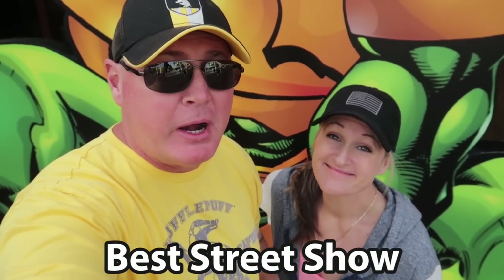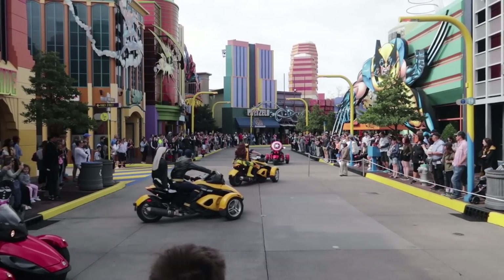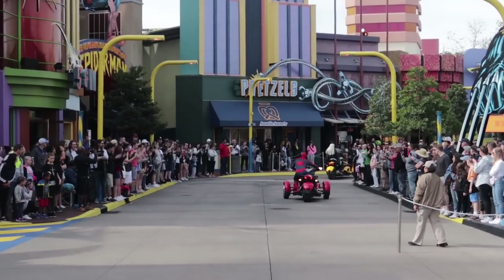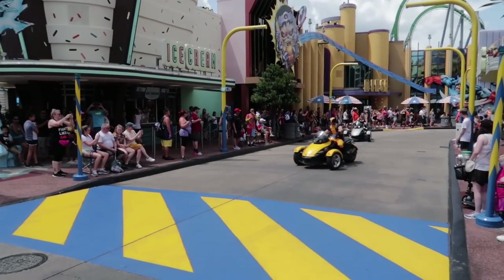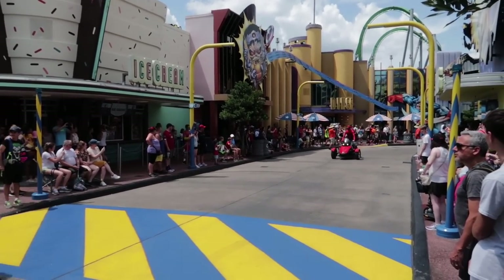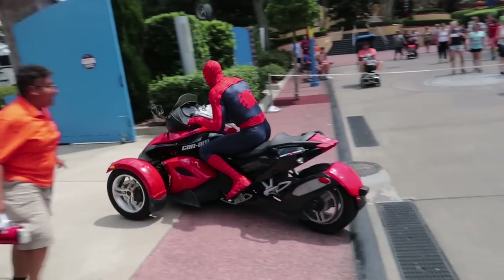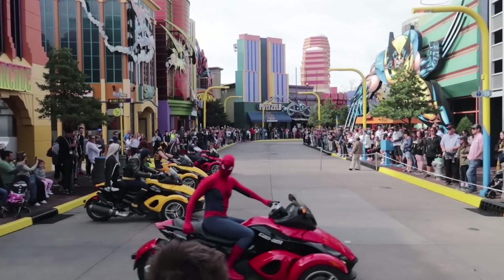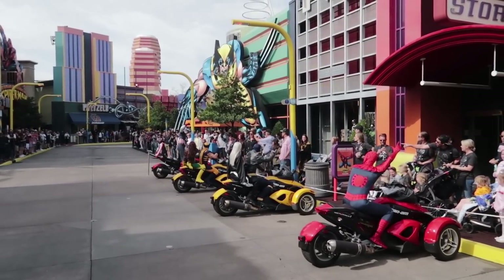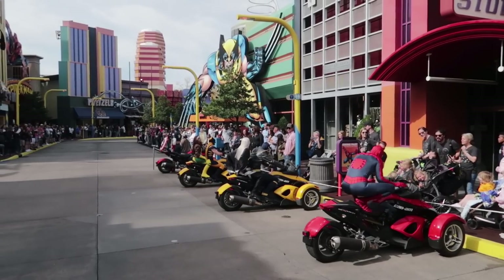The best street show, also here in Marvel Super Hero Island, is when all of the characters ride out on their little cam motorcycles. Islands of Adventure doesn't have a lot of street shows to offer, but every so often the heroes come out on their cam motorcycles with the music blaring and speed down the street. Once they park, that's when all the characters go to their spot for character encounters. Spider-Man is out more often, which is why he won that category.